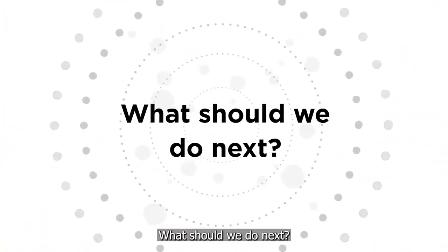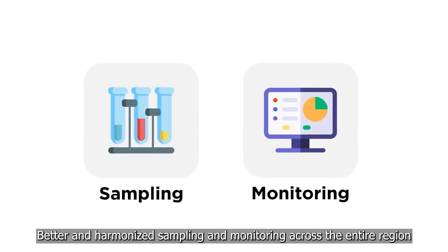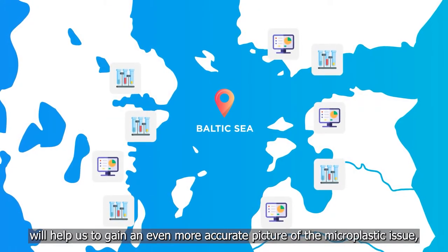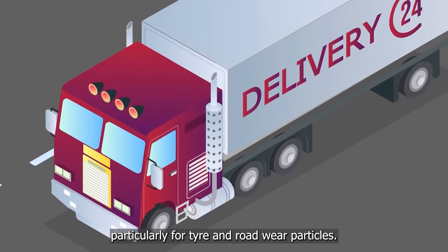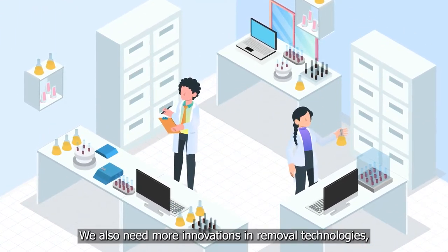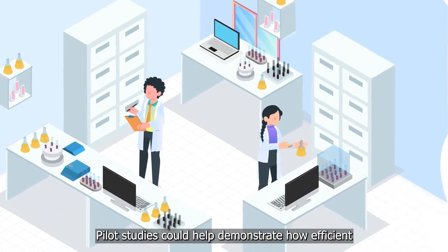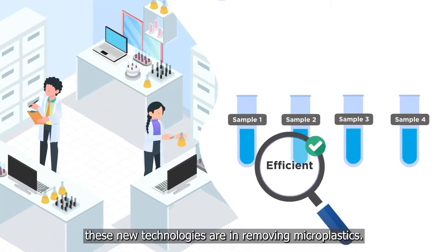Better and harmonised sampling and monitoring across the entire region will help us to gain an even more accurate picture of the microplastic issue, particularly for tyre and road wear particles. We also need more innovations in removal technologies, especially those dealing with stormwater and urban snow meltwater. Pilot studies could help demonstrate how efficient these new technologies are in removing microplastics.